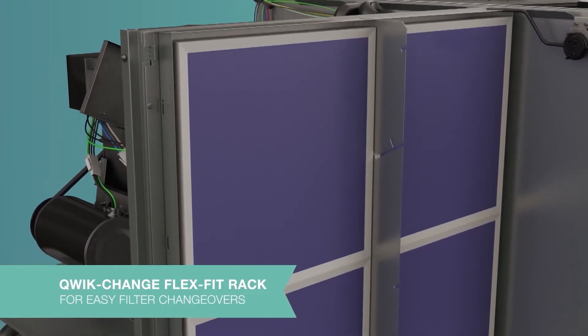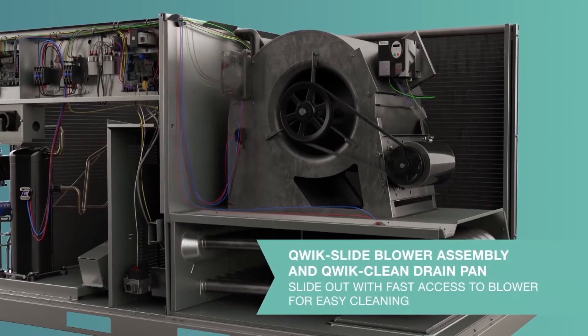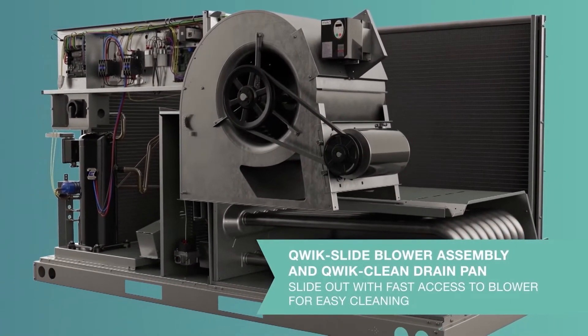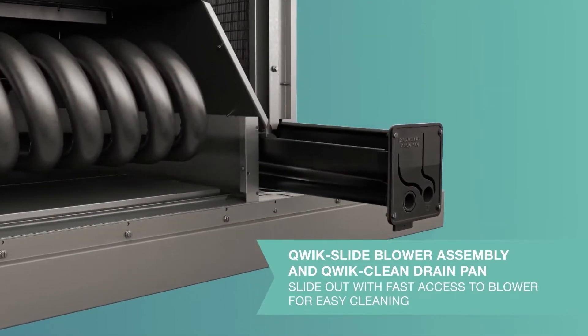The Quick Slide Blower Assembly delivers easy access and removal of the blower assembly to service internal components, and our Quick Clean Drain Pan slides out completely for easy cleaning.